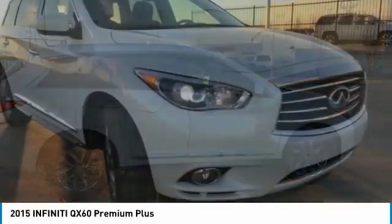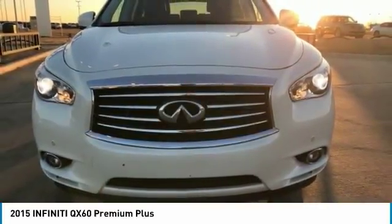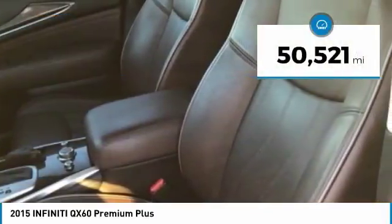In addition, the QX60 offers extremely high levels of safety, all with a sleek new design, and is priced below $30,000. This vehicle has less than 55,000 miles.